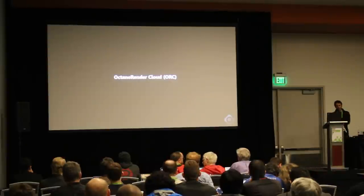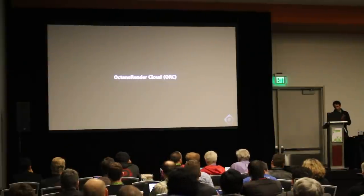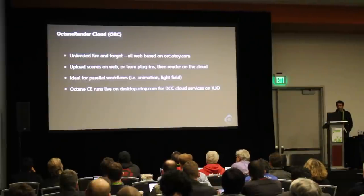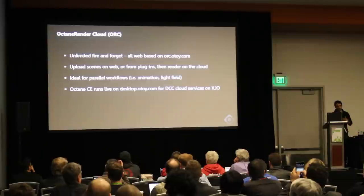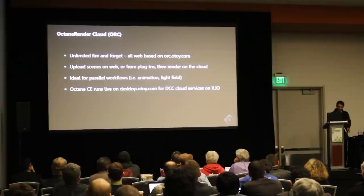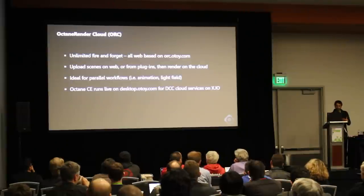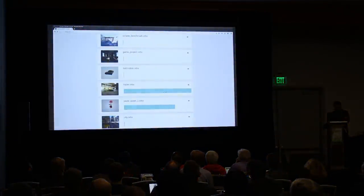We've talked about the cloud service for two years now. One key feature was pausing and resuming renders — without that, the cloud service wouldn't be economically where we wanted it to be. We're splitting this into two different segments. If you go to orc.otoy.com, some users are already on it beta testing and they love it. It allows you to upload a scene — amazing for anything that takes a lot of time, even in Octane. If you have a ton of animation work or you're rendering light fields, this is the service for you and it's inexpensive. We're keeping it free for at least the next three or four months, targeting something that could be an order of magnitude cheaper than building your own render farm.